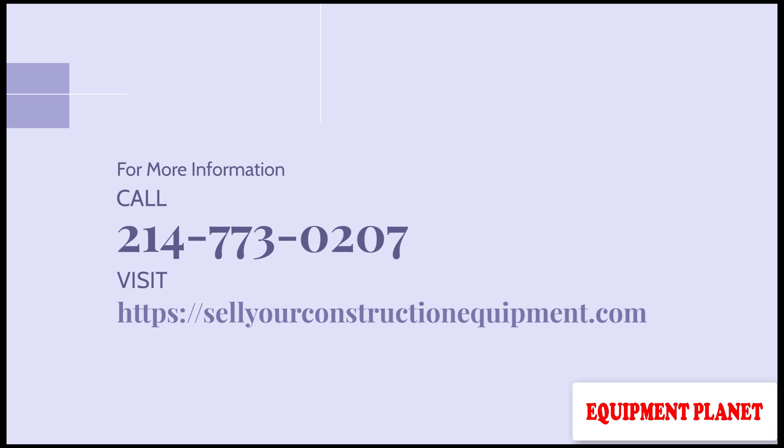For more information, call 214-773-0207 or visit SellYourConstructionEquipment.com.